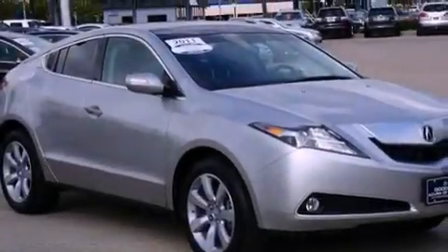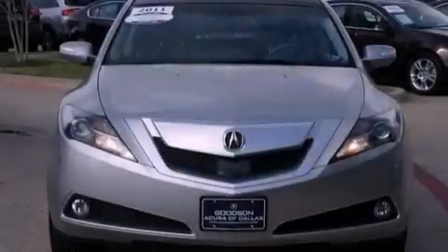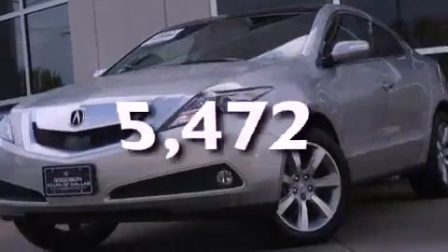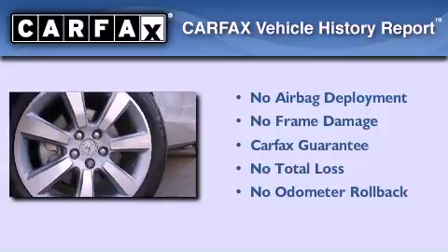Additional features include an illuminated driver's side vanity mirror, an anti-lock braking system, an engine immobilizer theft deterrent system, and memory settings for the seat positions so you can recall your favorite alignment with the push of one button. This vehicle also has fewer than 6,000 miles on the odometer, and it qualifies for the Carfax buyback guarantee.